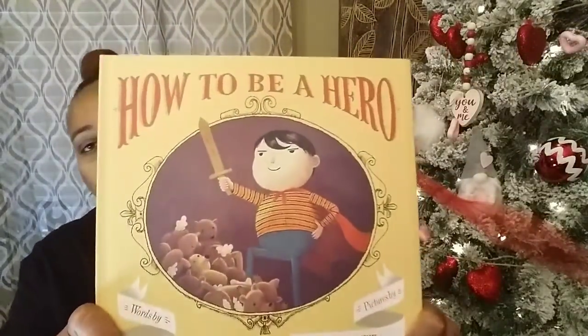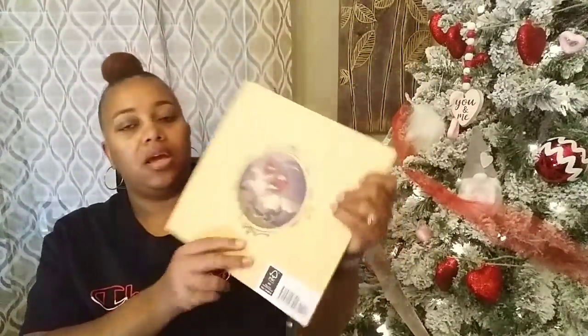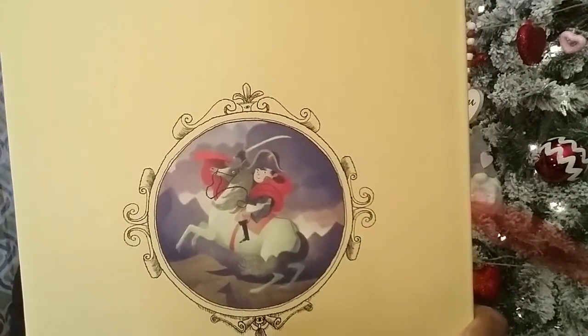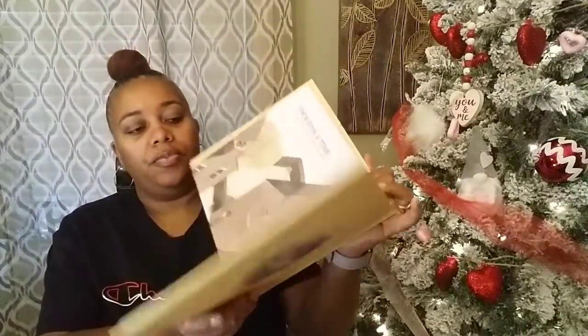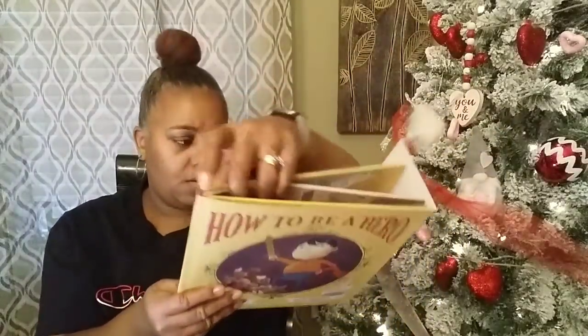You can go to Dollar Tree when they put out their books and find your children some nice books to build up a little book section in their closet — especially if they like to read. So this one right here says How to Be a Hero. It has a cute little boy with a sword on the front. The first page starts off with 'Once upon a time.' In the U.S. it retails for $16.99, and in the U.K. it's $10.99. I thought that was a really good find, so I got that one.